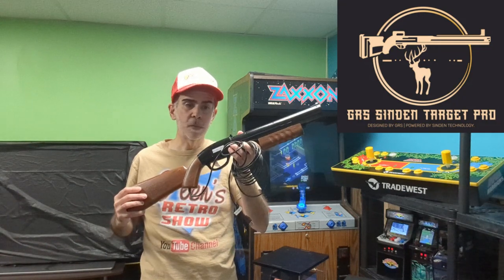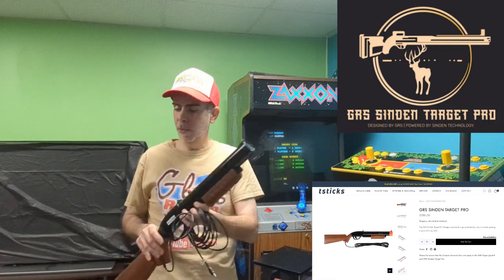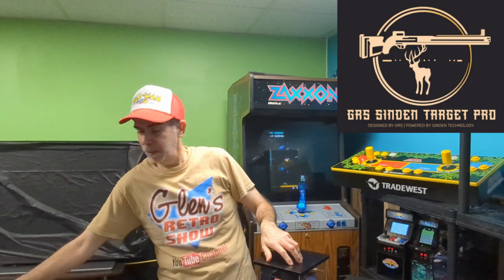The GRS Sinden Target Pro is now available for pre-order for $250 up on the website, as well as the GRS Build-A-Case, which is also available on there.